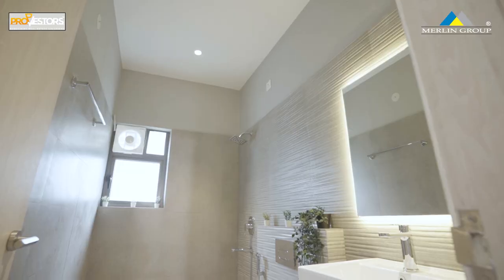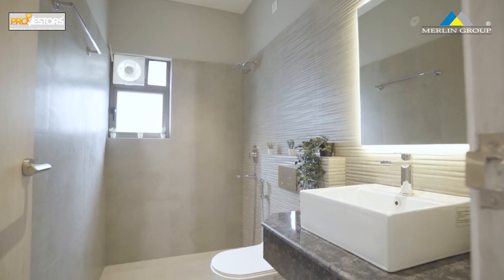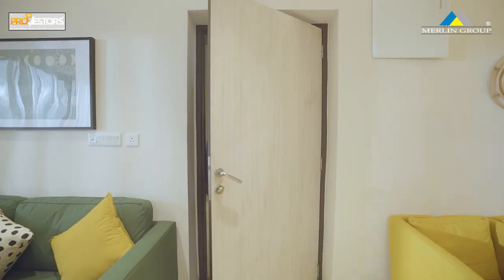This open terrace is attached with our master bedroom. We provide granite top, western-style fittings, and branded fixtures. This is a 3BHK 3-toilet flat with 1125 square feet.